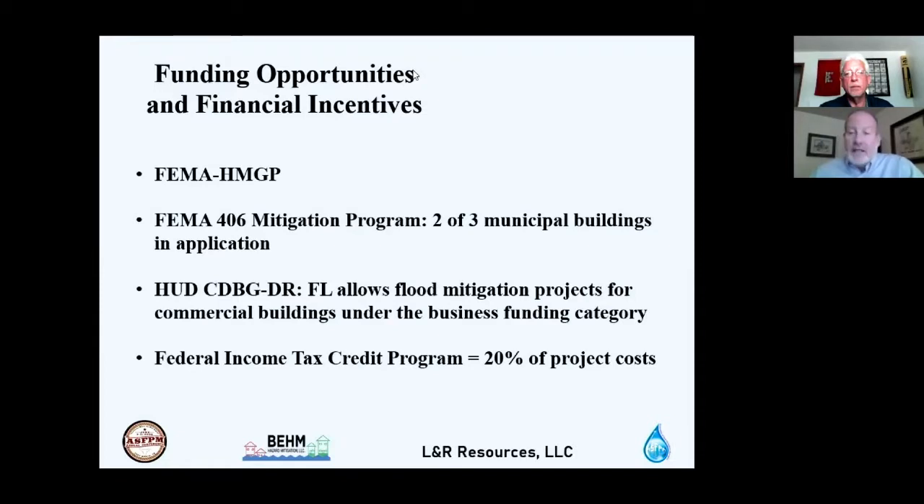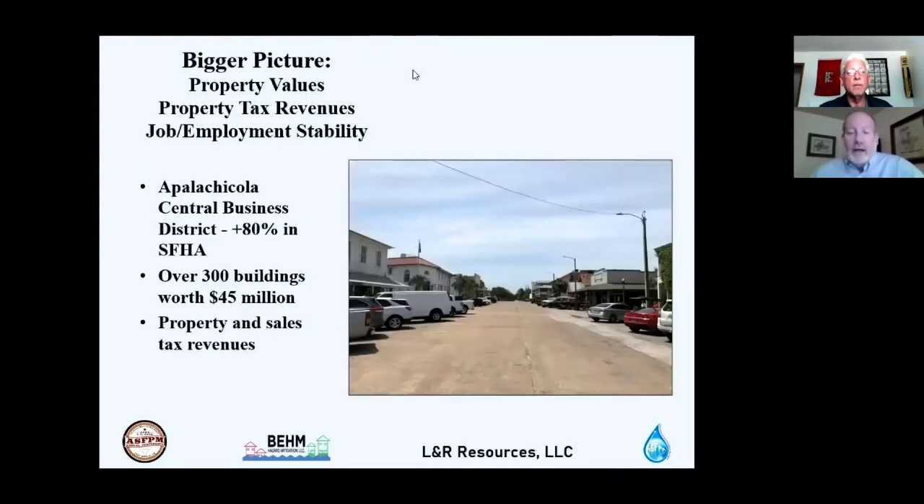Very few tax credit consultants understand flood mitigation, creating a gap. With a background as both a CFM and contractor, Rod has completed about $80 million worth of small projects — mostly $3 million and under main street type projects — applying these tax credits. Historic tax credits are another real incentive for building owners with historic buildings.